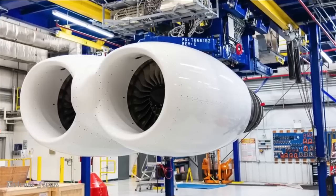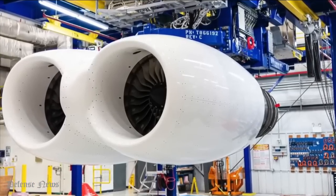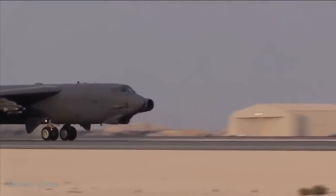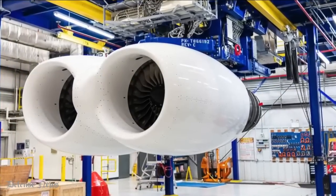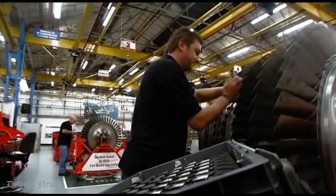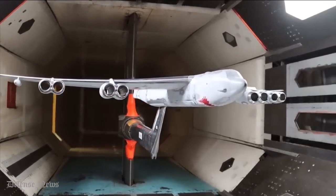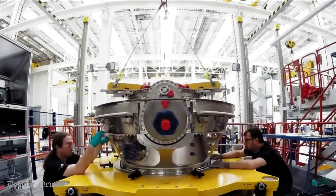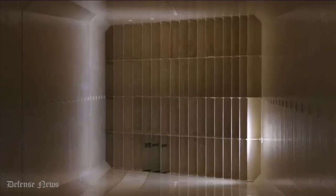Rolls-Royce has released a video providing the first look at the new F-130 turbofan engines for the US Air Force's B-52 Stratofortress in their dual-pod configuration, which will replace the bomber's outdated TF-33 engines. Rolls-Royce announced that it had launched F-130 engine testing under the USAF's Commercial Engine Replacement Program (CRP) at the company's outdoor test facility at the NASA Stennis Space Center in Mississippi.